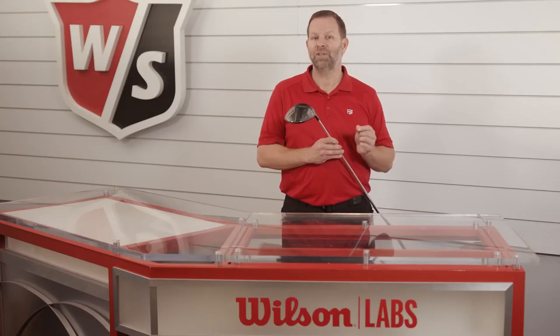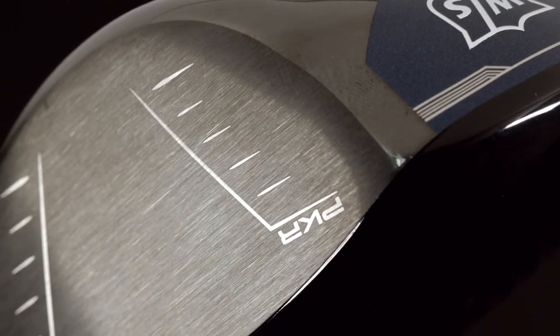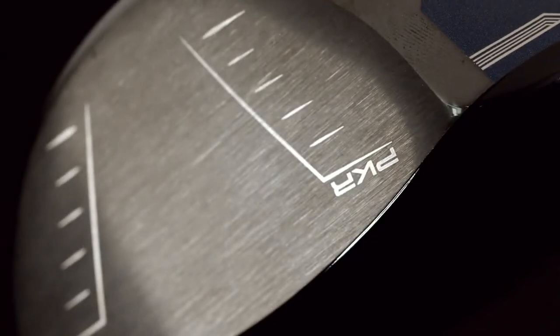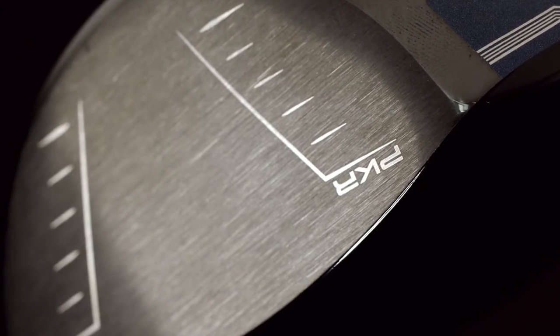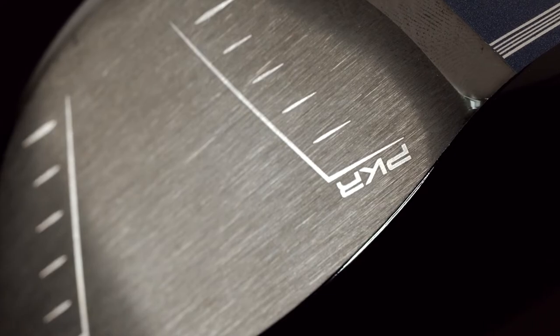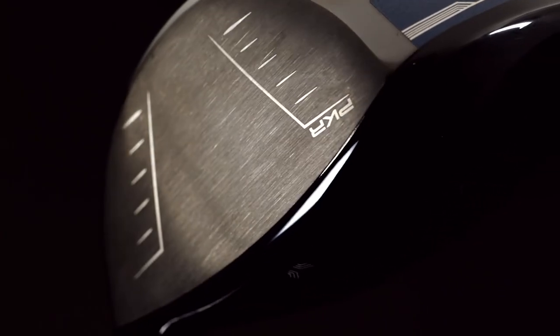Let's take a closer look at some of the advanced features of the new D9 driver. The first feature I want to point out is our new Packer Face. PKR stands for Peak Kinetic Response, and it means that every square millimeter of the D9 driver face has been fine-tuned to deliver explosive distance and performance across the entire face, not just at a small area in the very center.